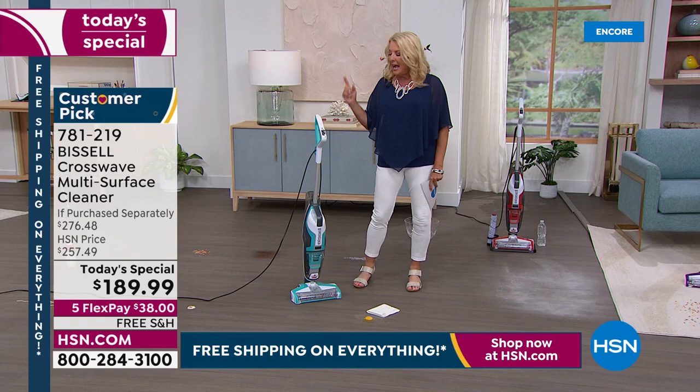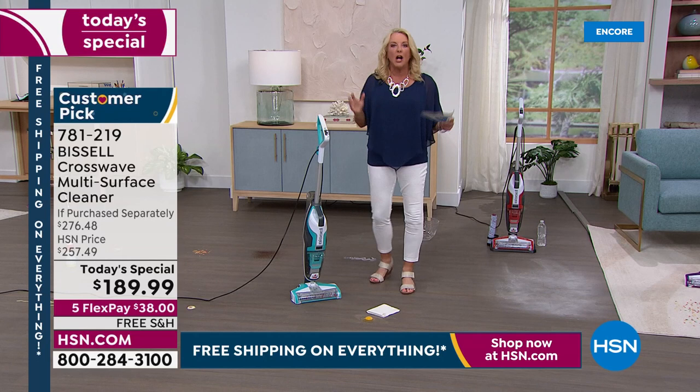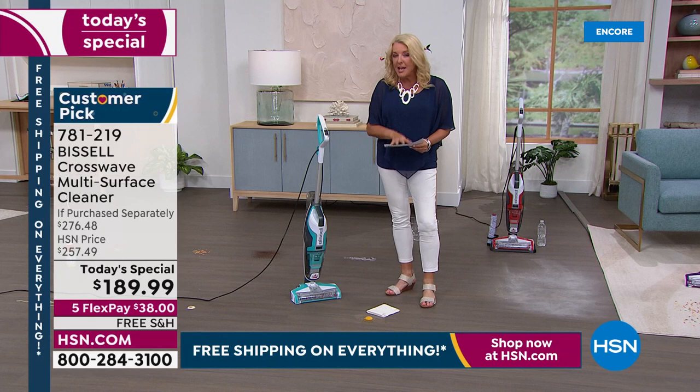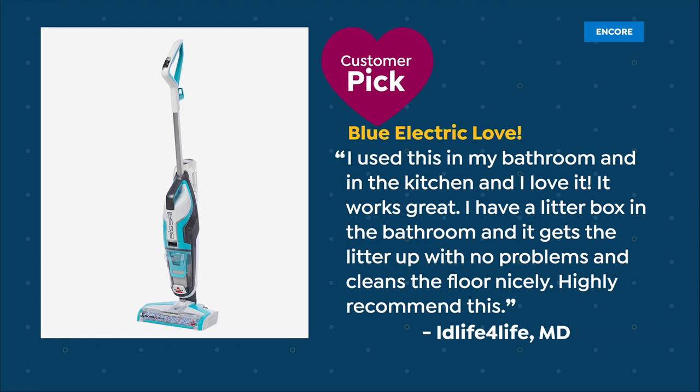I hate cleaning — I hate it for all it's worth — but we all have to do it. And I love my Bissell so much. This is even much better than the original model I bought years ago, and mine is still going strong. Once you invest in this tonight it's years of going 'Oh my gosh, how did I live without this?' It's cleaning, scrubbing, vacuuming, and drying all in one pass. It cuts down your cleaning time dramatically. Here's another review — they love the electric blue: 'I use this in my bathroom and kitchen and love it. Works great. I have a litter box in the bathroom and it gets litter up with no problem, cleans the floor nicely. Highly recommend.'